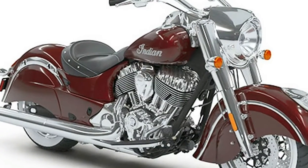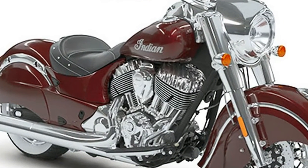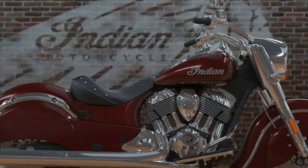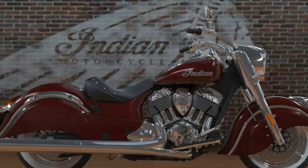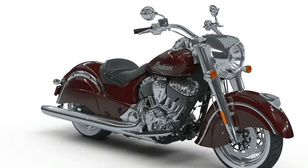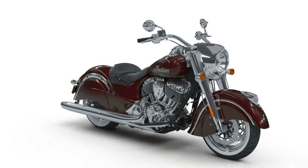Indian Motorcycle has announced its 2018 model year lineup, from the entry-level Scout family to the classic Chief Cruisers, Springfield, and top-of-the-line Roadmaster Tourers. Joining Indian's recently announced Scout Bobber in the 2018 lineup are the Scout 60 and Scout.